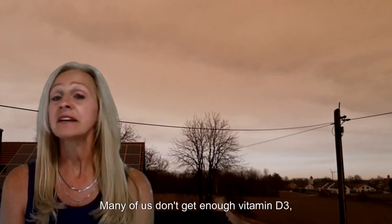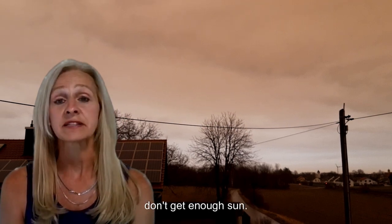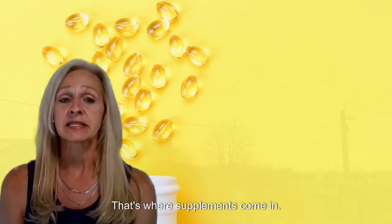But here's the catch: many of us don't get enough Vitamin D3, especially if you live in cloudy areas or don't get enough sun. That's where supplements come in.